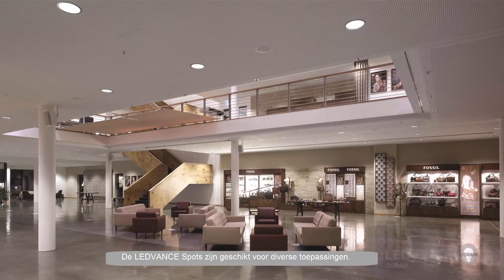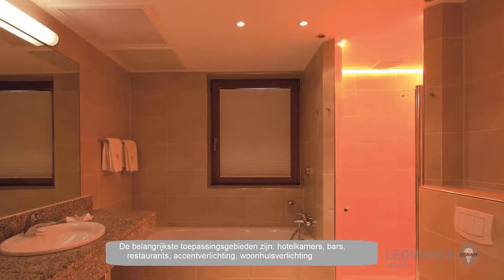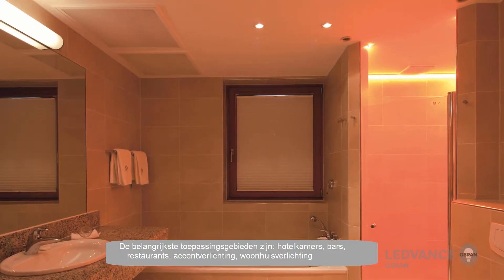LeadVance Spot Luminaires are suitable for various applications. The main areas of application are hotel rooms, bars, restaurants, accent lighting, and residential lighting.